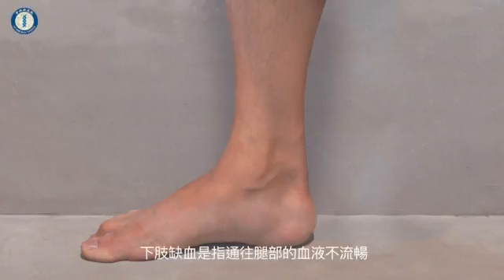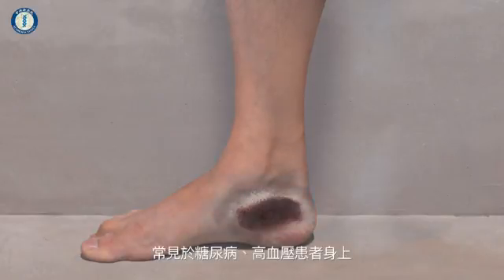Limb ischemia is a disease where the blood flow to the legs is restricted. It is particularly common in patients with diabetes or high blood pressure.